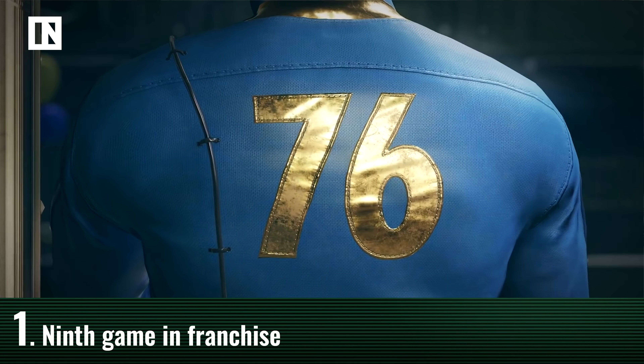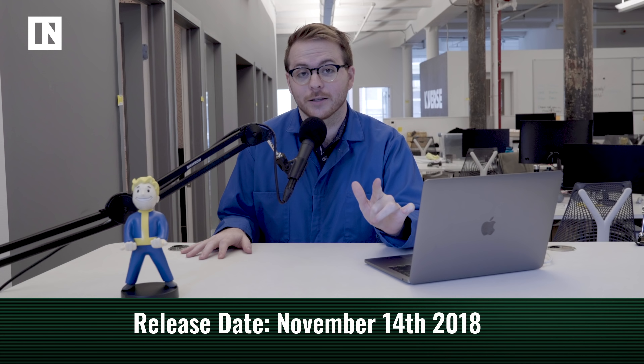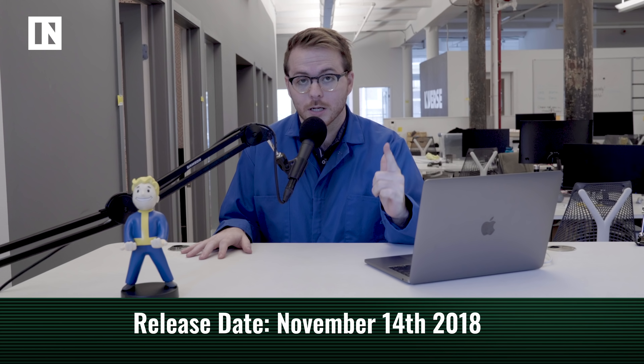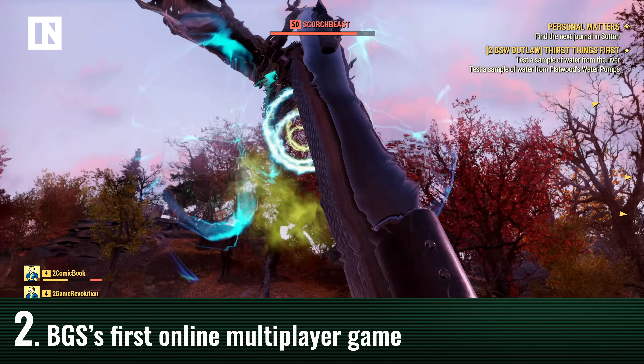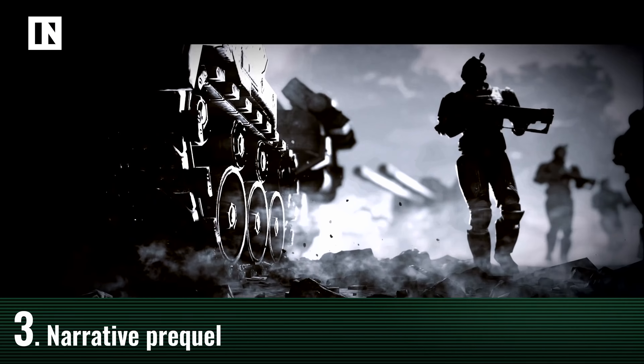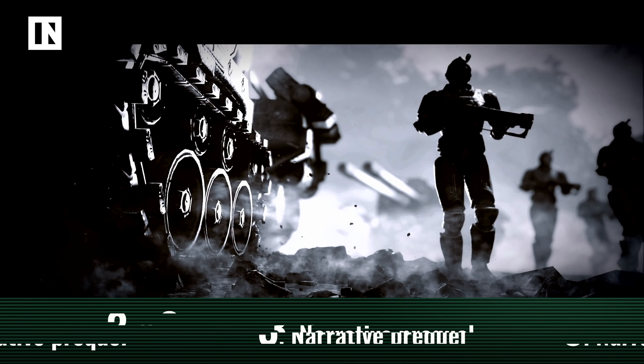Fallout 76 is the ninth game in the Fallout franchise, and it is currently set to release on November 14th for PS4, Xbox One, and PC. Fallout 76 will be the first online multiplayer game from Bethesda Game Studios. It is a narrative prequel to the Fallout games, which is super exciting and definitely new for the series.